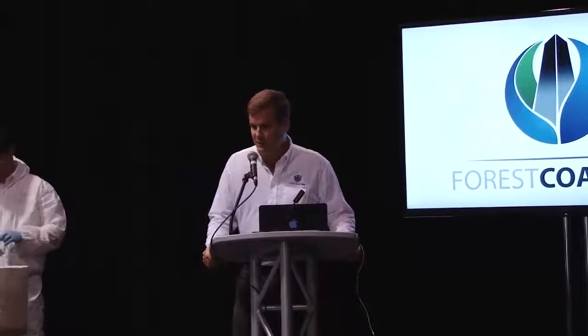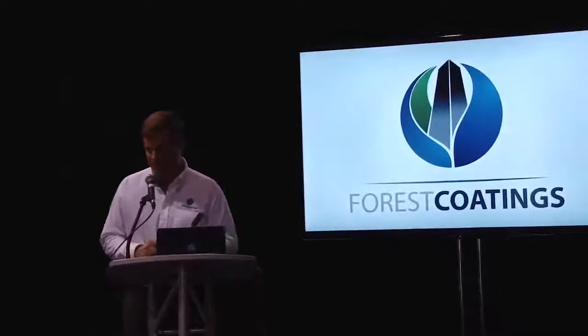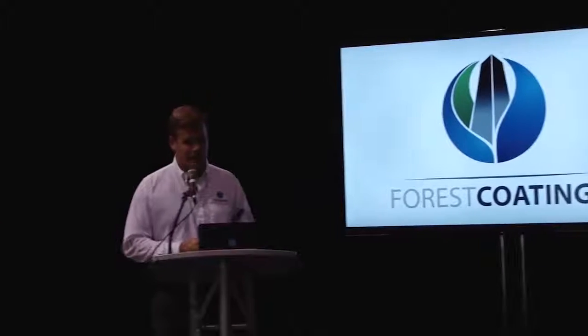Hello everybody and welcome to our presentation on cementitious coatings. My name is David Huggins, I'm the sales manager for Forrest Coatings. Forrest Coatings is an applicator, distributor, and supplier of Turaco Group finishing materials based out of Sweden.